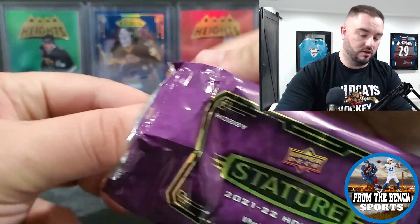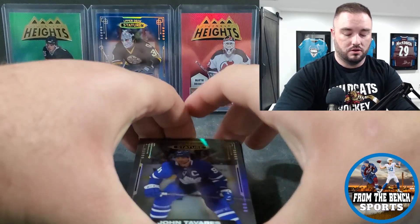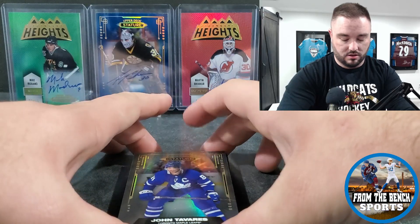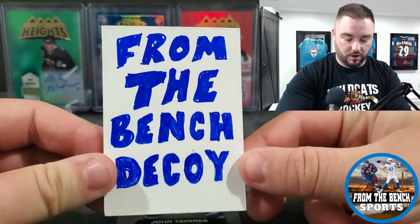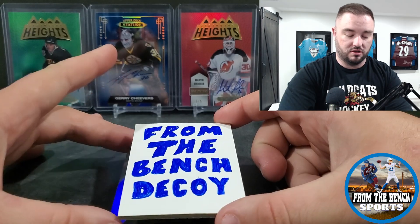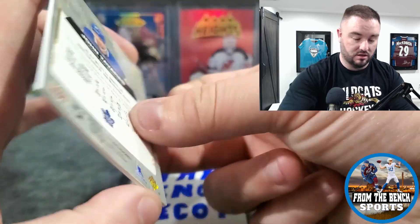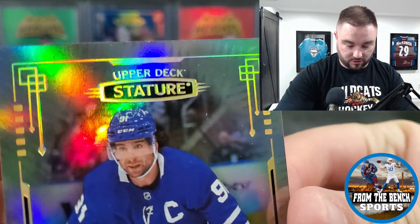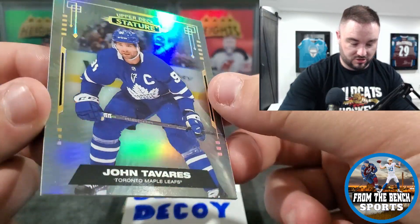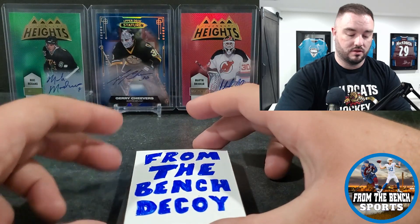We'll open these up and slide the cards out. JT on the front — we'll get the blocker going, don't need to see the auto color or anything like that. There we go — blocker as always. We have John Tavares. Here's the base if you guys haven't seen it yet — just a clean design, a little different texture, smooth card, thick card. JT is our first hit.